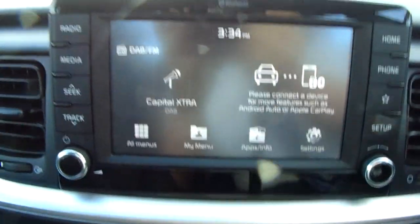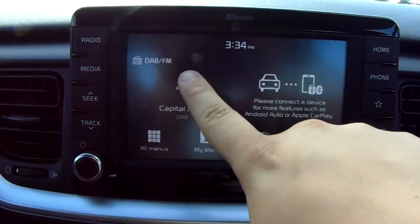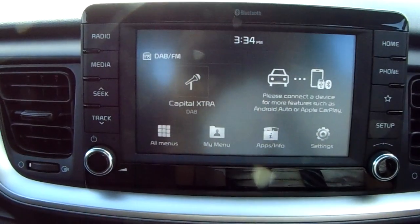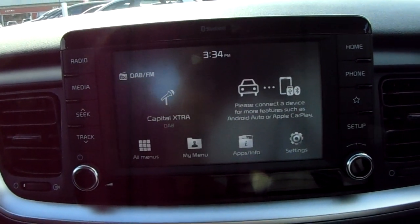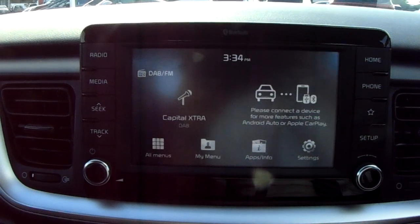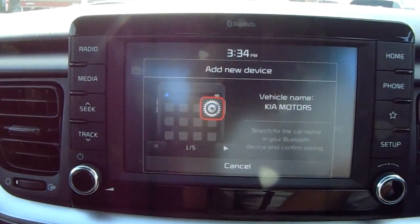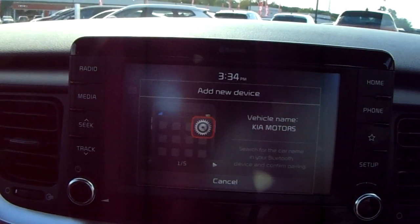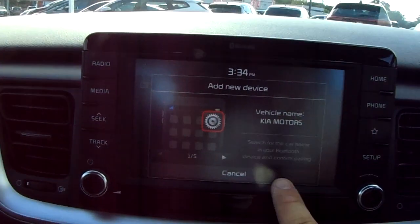Moving on to the main display of the centre console, it is a touch screen display. You can see you have your DAB radio stations as well as AM and FM, so there are plenty of stations to choose from with improved sound quality. You can also connect to your phone via Bluetooth, which will allow you to use hands free — the safest way to make any sort of calls while driving.